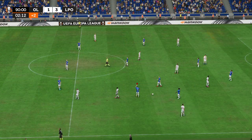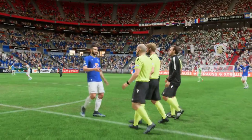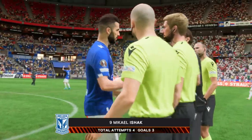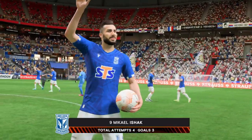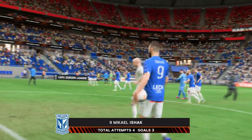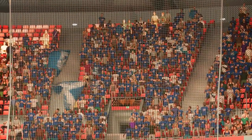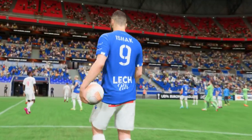And so the referee confirms that this first leg is officially over. Just what the away fans were hoping for — now they've got to hold their nerve when the action moves to their patch next time around. They were impressive today, weren't they? They dictated the tempo of the game and put their opponents under all sorts of pressure. I think they'll take a lot of confidence from this performance.